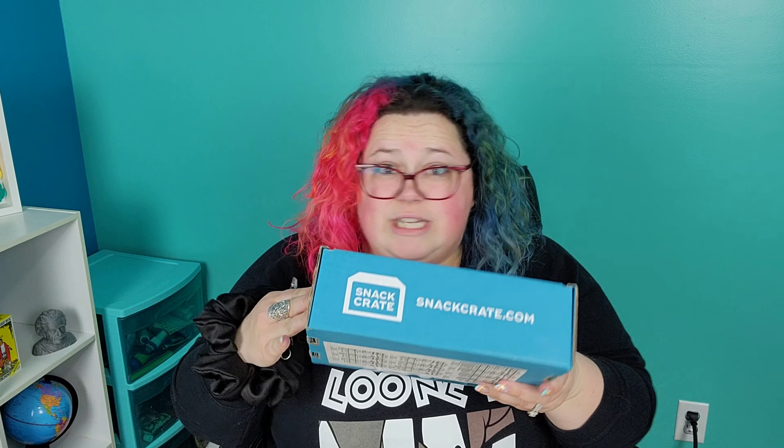Hey there, I'm Lori and today is snack crate day. So you and I, we're gonna find out what's inside this box. I'm gonna try all this next, I'm gonna tell you all about it, and it's gonna be fun.